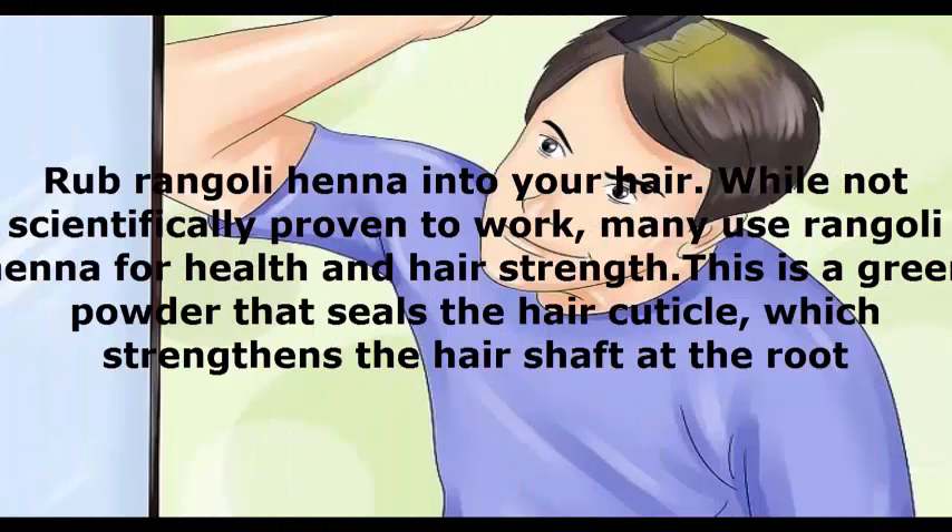Rub ringgly henna into your hair. While not scientifically proven to work, many use ringgly henna for health and hair strength. This is a green powder that seals the hair cuticle, which strengthens the hair shaft at the root.